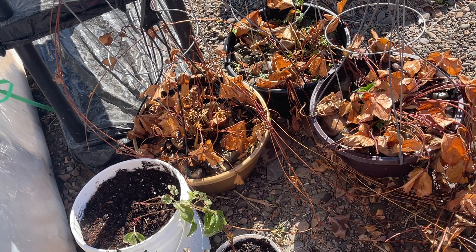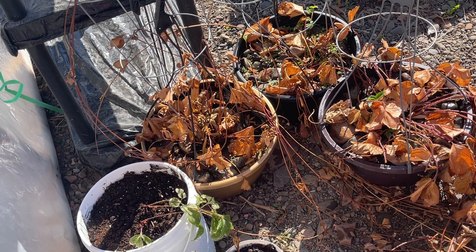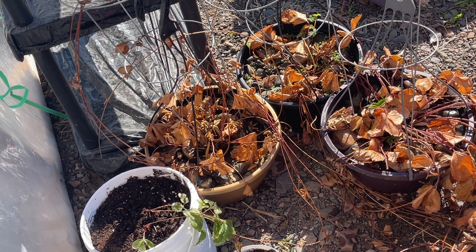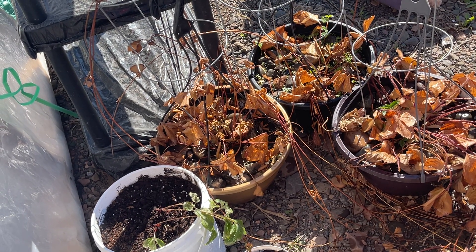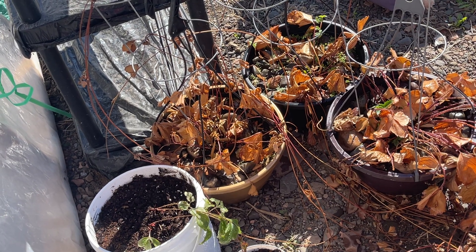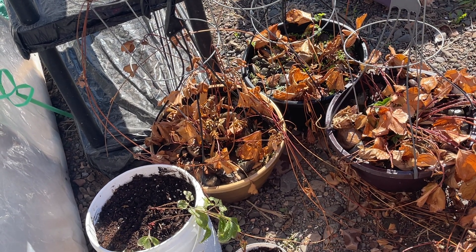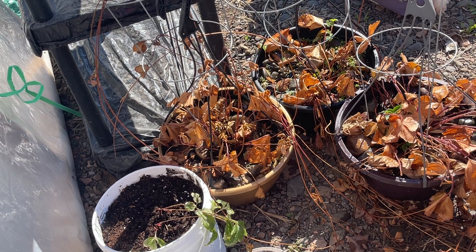I'm going to transfer them to five-gallon buckets later, and that will be their home until I'm able to move. Then I plan on building nice raised beds wherever I move to and getting them in the ground. For now, everything is in buckets so that it will be easy to move whenever I'm finally able to.